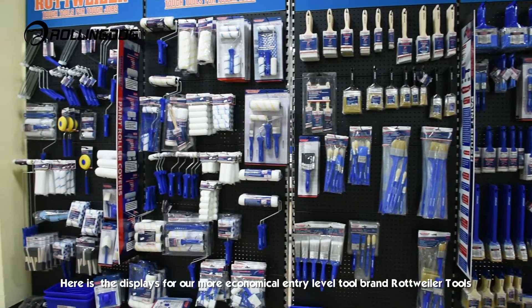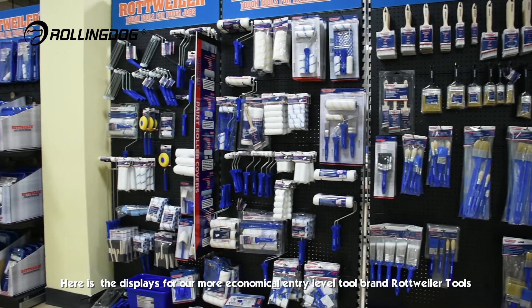Here is the display for our more economical entry-level tool brand, Rottweiler Tools.